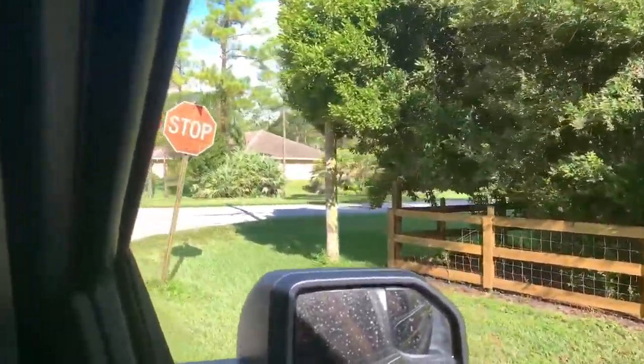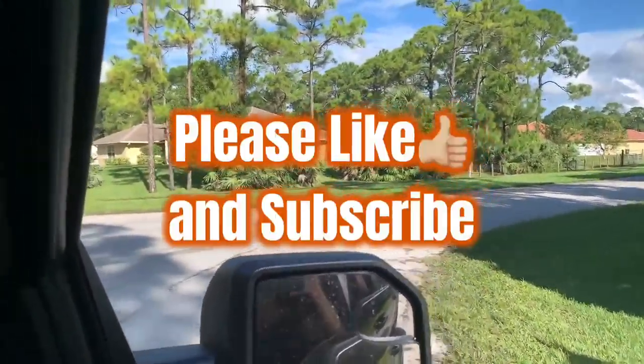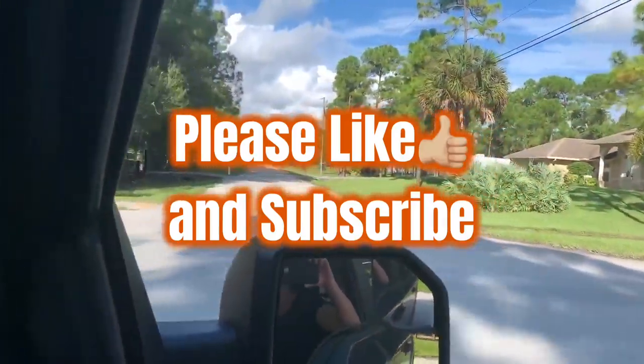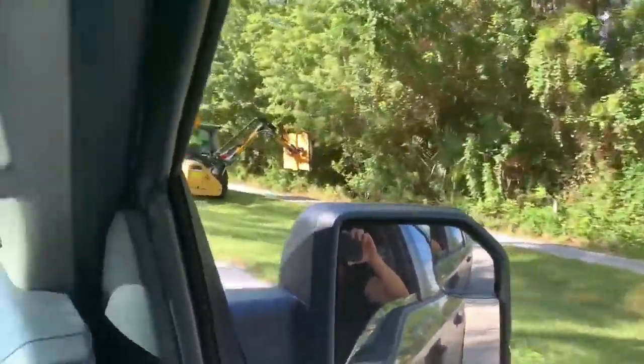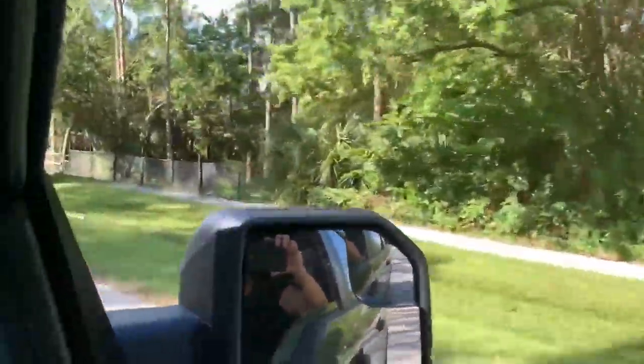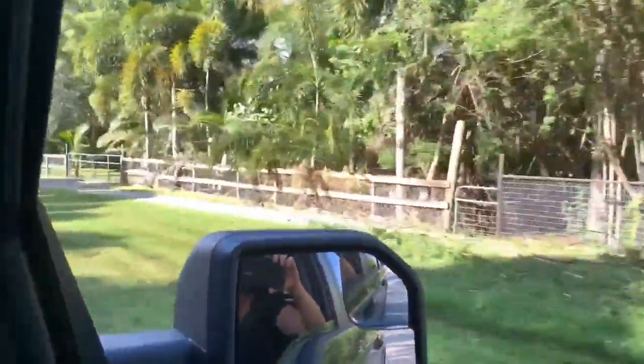While we're thinking of it, if you guys are watching this video, please click subscribe and like so that you're notified when we have new videos. We're posting our updates for the farm at least once a week so you guys can kind of see the progress.